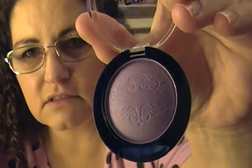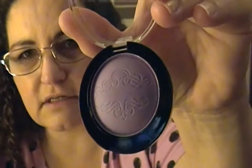I got this LA Colors eyeshadow pot in Deep Amethyst. I opened up the package — they sure do package the stuff well so it won't break in transit. This one is called Deep Amethyst — look at that little design on there. I'm a purple lover so I got that one to give it a try. It seems really creamy. It's pretty.